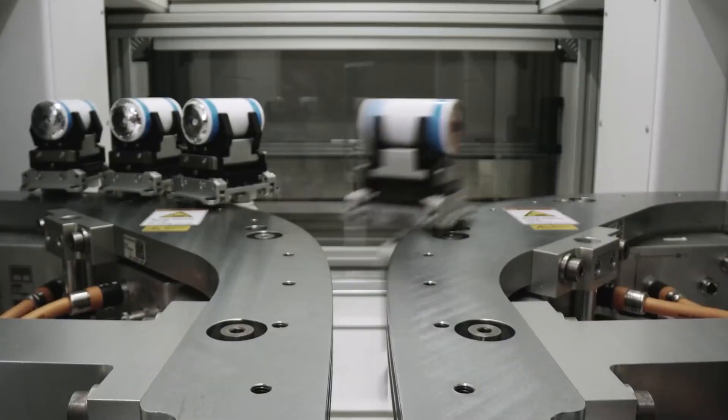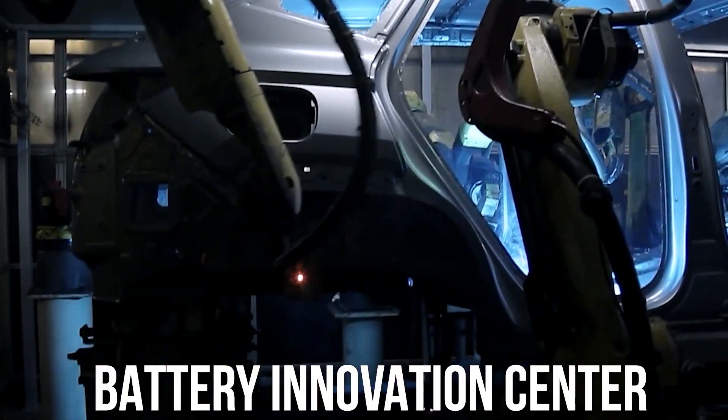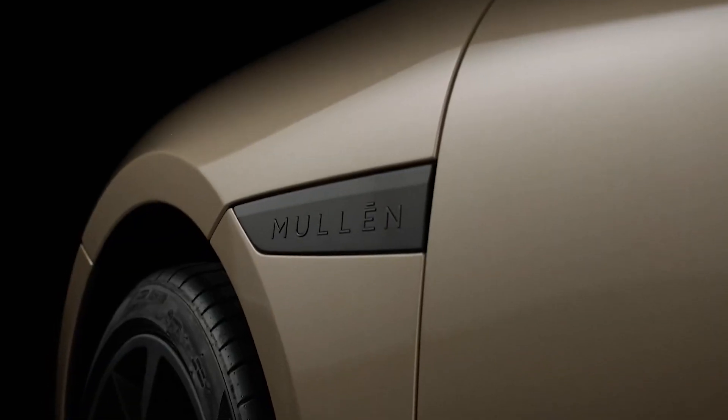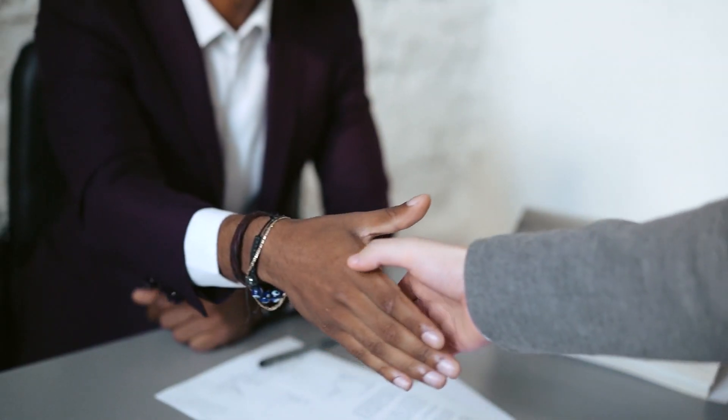Mullen Automotive announced solid-state polymer battery testing with the Battery Innovation Center in Indiana. BIC's mission is focused on prompting the rapid development, testing, commercialization, and advanced learning of safe, reliable, high-performance, and lightweight energy storage systems for commercial, defense, academic partners, and industry.